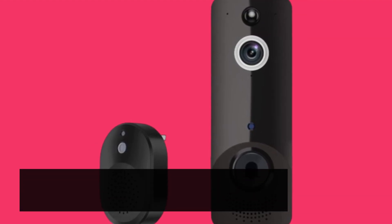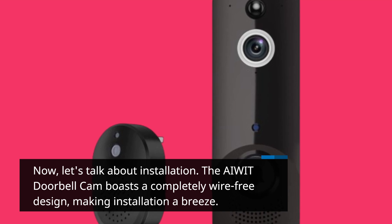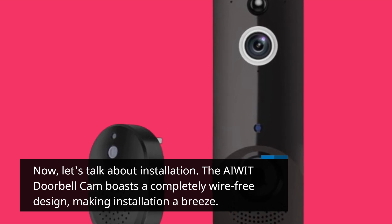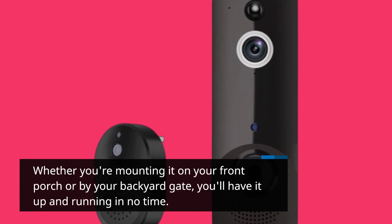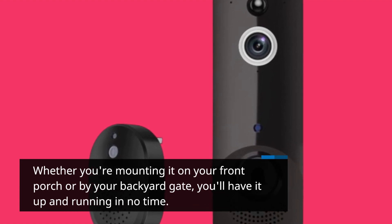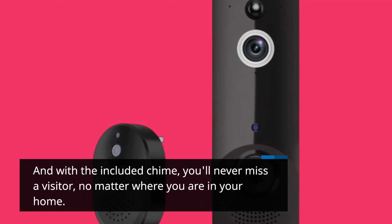Now, let's talk about installation. The AIWIT Doorbell Cam boasts a completely wire-free design, making installation a breeze. Whether you're mounting it on your front porch or by your backyard gate, you'll have it up and running in no time. And with the included chime, you'll never miss a visitor, no matter where you are in your home.